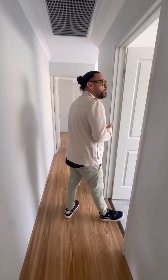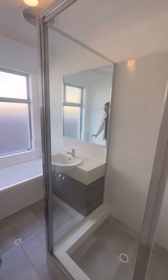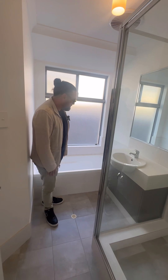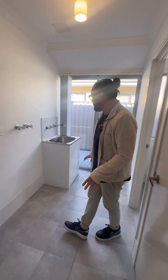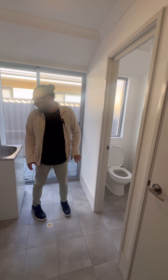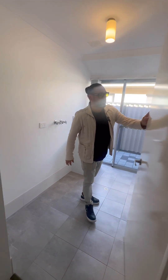Moving along we've got the common bathroom — all glass shower screens, a bathtub, single vanity with double cupboards underneath, and nice neutral coloured tiles. Then the laundry follows the same colour theme with a glass sliding door that goes out to the back, a trough, a privacy door on the toilet, and a good size cupboard as well.